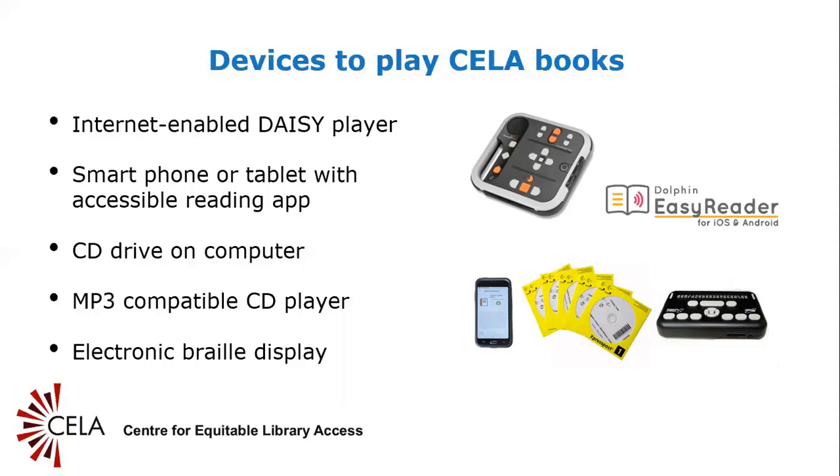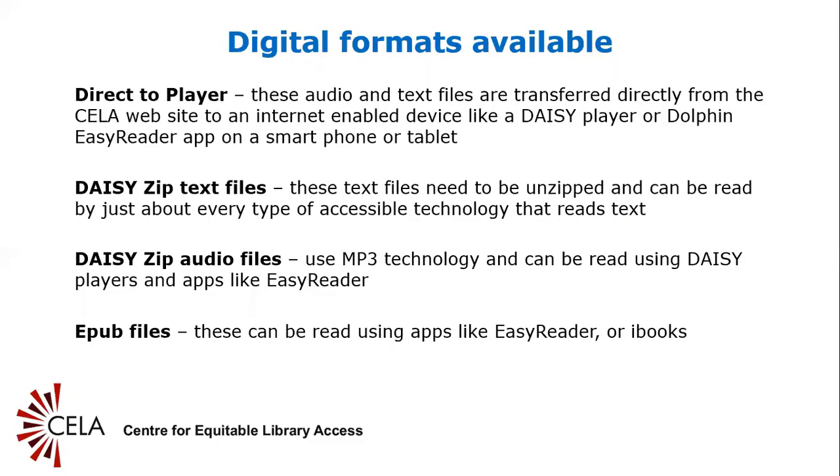CD drive on computer or MP3-compatible CD player: if the person you are assisting does not have a special DAISY player, they should still be able to listen to CELA's books on DAISY CD if they have an MP3-compatible CD player. The CDs will not have some of the functionality available when using DAISY players, but people should still be able to listen to CELA's books using this method. For CELA patrons who read Braille, an electronic Braille display will allow them to read Braille books in a more portable form. Slide 6: Digital formats available.